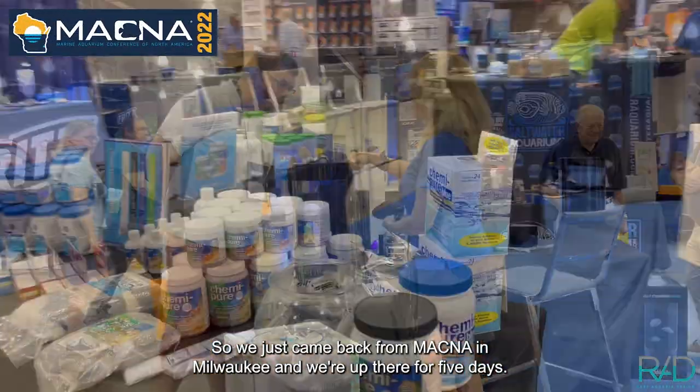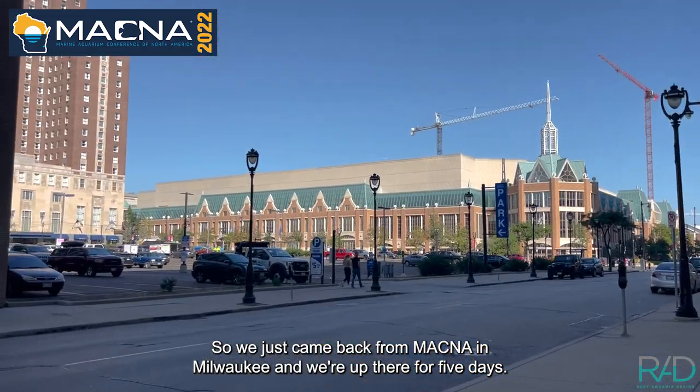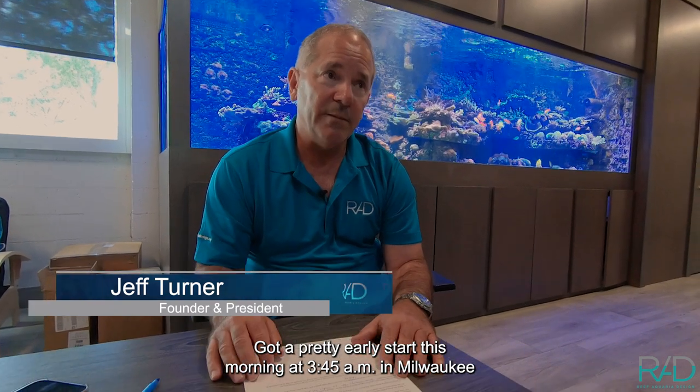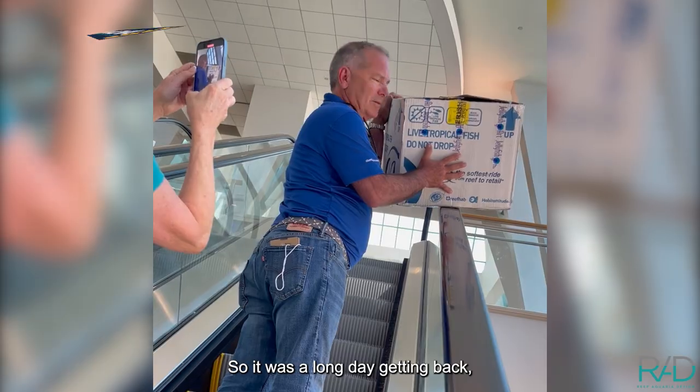We just came back from MACNA in Milwaukee — we were up there for five days. Got a pretty early start this morning at 3:45 AM in Milwaukee and took two planes back home, so it was a long day getting back.